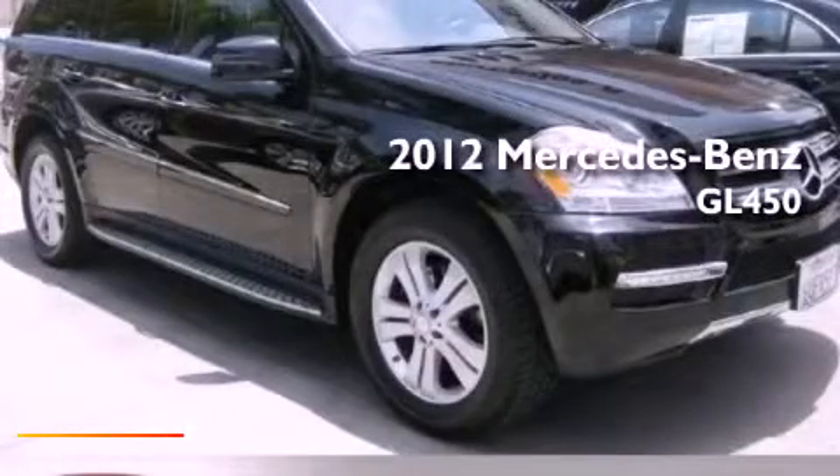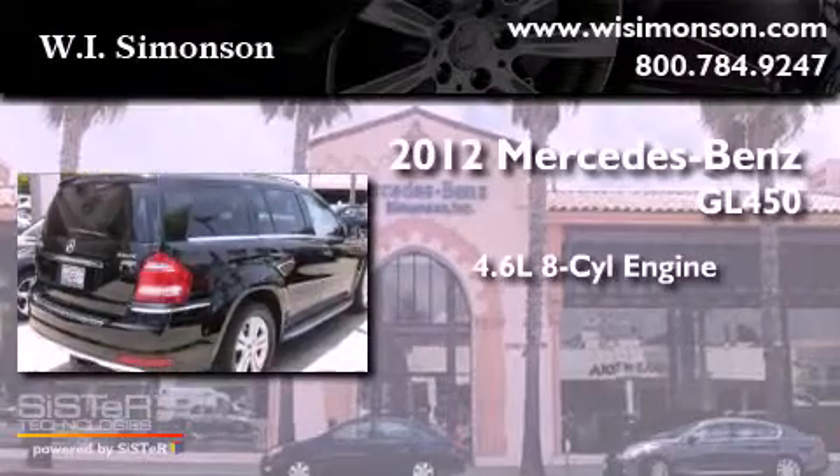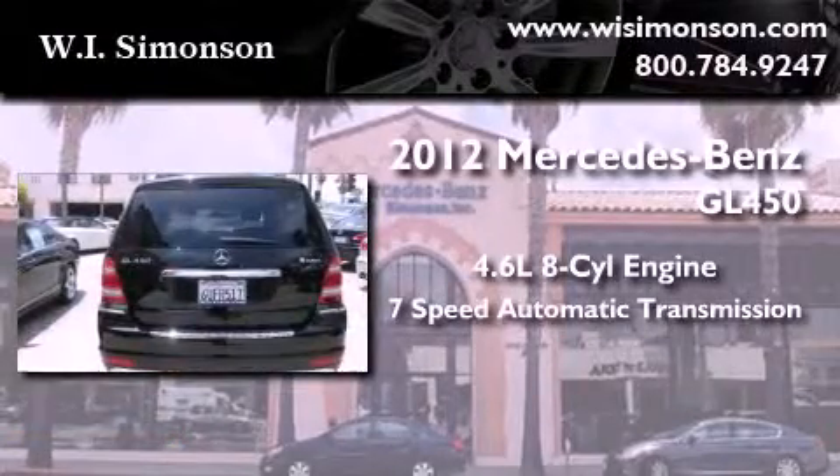This is a 2012 Mercedes-Benz GL450. It has a 4.6-liter 8-cylinder engine and a 7-speed automatic transmission.